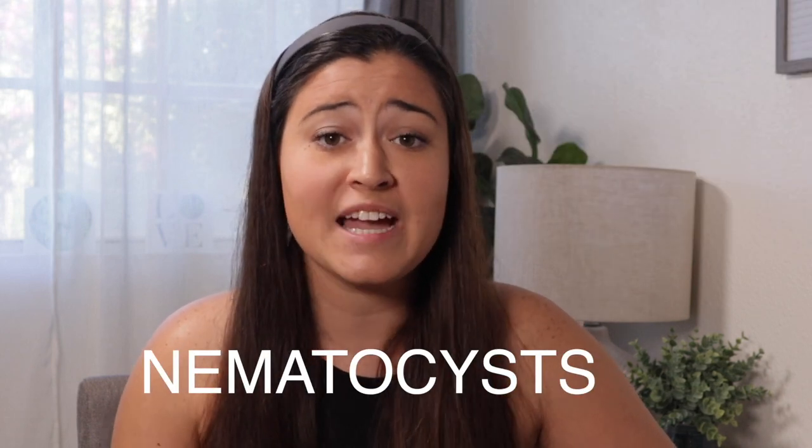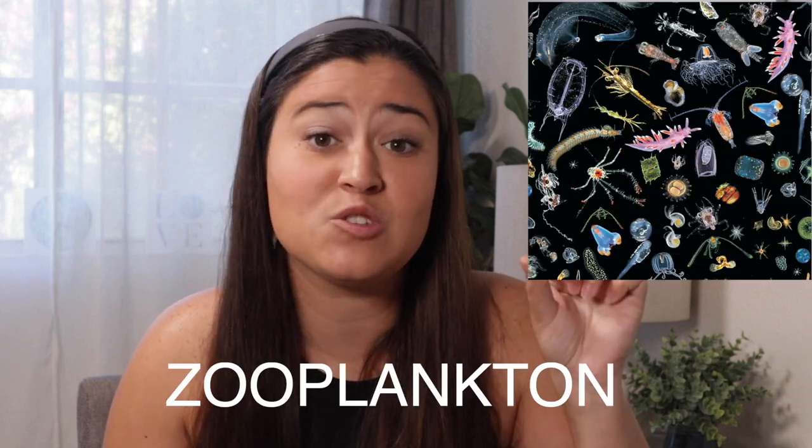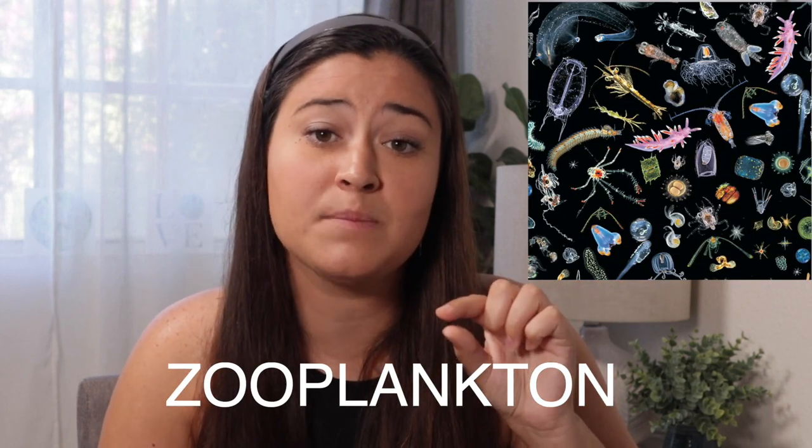Corals have stinging cells on their tentacles, just like jellyfish do. Those stinging cells are called nematocysts, and those nematocysts are able to sting and collect any food that is floating through the water column. Tiny zooplankton or tiny animals floating around in the water column can get zapped by the nematocysts. Then the coral uses those tentacles to grab that food and bring it back, putting it down into its stomach where it will digest it. That's the really cool animal part of a coral polyp.